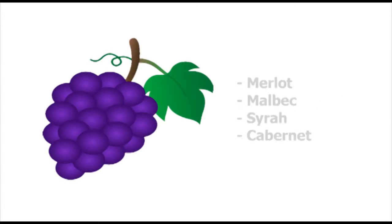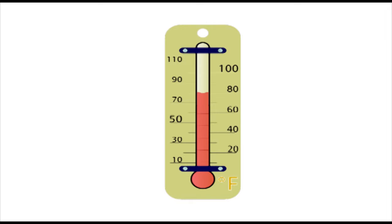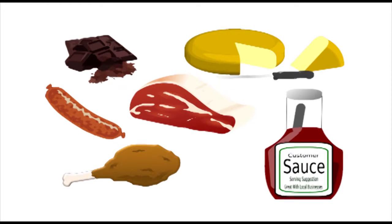The most common grapes used are Merlot, Malbec, Syrah, and Cabernet. Red wines should be served at room temperature. They go best with chocolate, cold cuts, cheese, red meats, poultry, and dishes with sauces or spicy flavors.